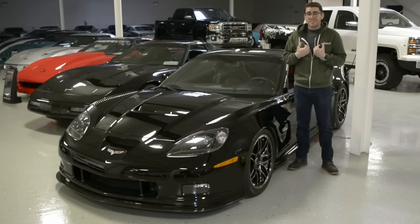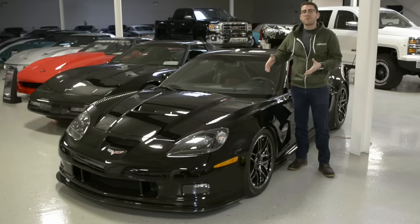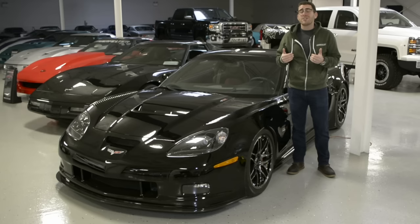It's a 2007 Pratt & Miller C6 RS. I'm not really sure if there were seven or nine made. This car has just so much going for it, so I'm going to make this video a little different. I'm just going to read off all the specs because this video would be way, way too long if I stood here and told you all the specific things. So let's get to it.